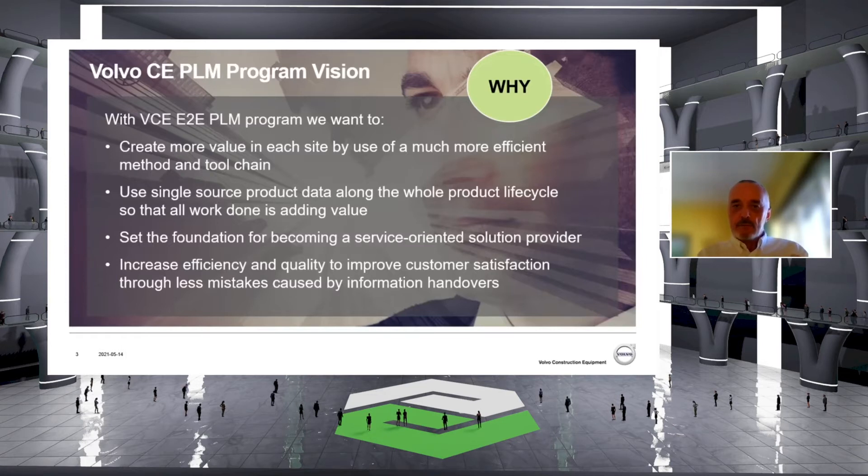In our industry, we are moving from a product solution to a service-oriented solution, meaning that people are buying machines and tomorrow they will buy a solution to do something — in our case, move ground, move something, or build something. We target to increase efficiency and quality to improve customer satisfaction through fewer mistakes caused by information handovers. When I referred to those 175 pain points, most of them were really information handovers between people, organizations, and systems where we create issues — and this is what we addressed with the solution.